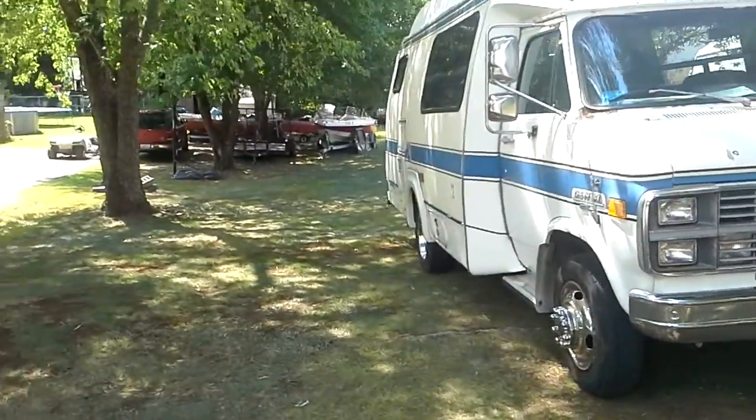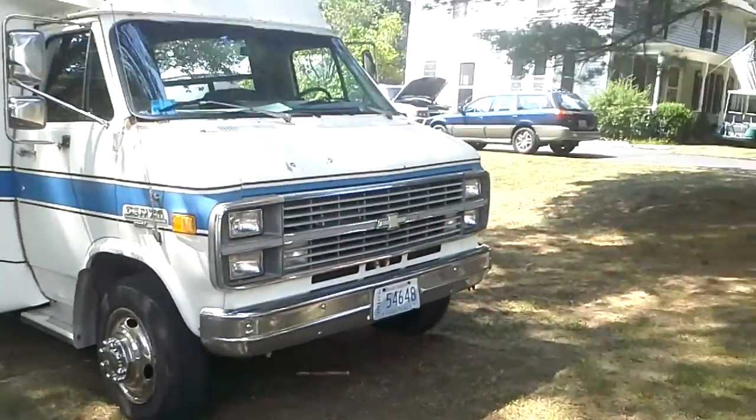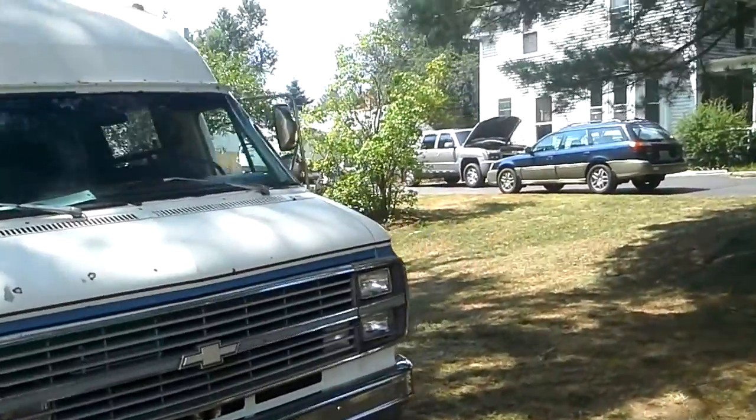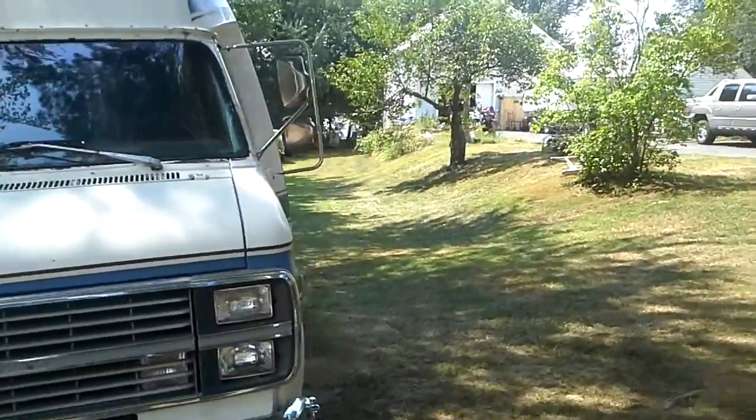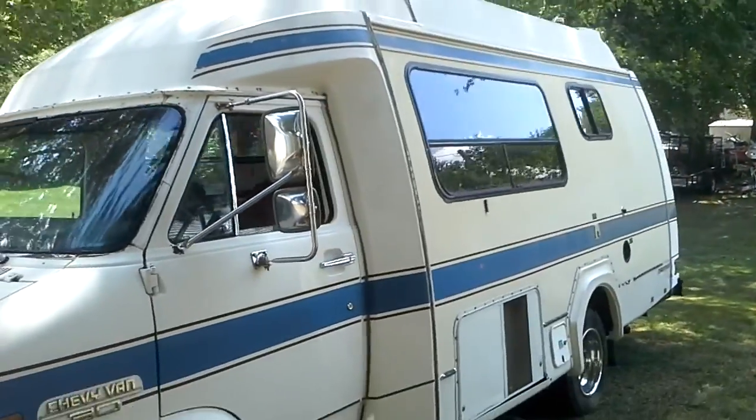Does need a bit of a cleaning, has some rust and stuff on the doors. But other than that it is a very good van — it's reliable, it always starts up, always drives. If you'd like to make an offer, go ahead.